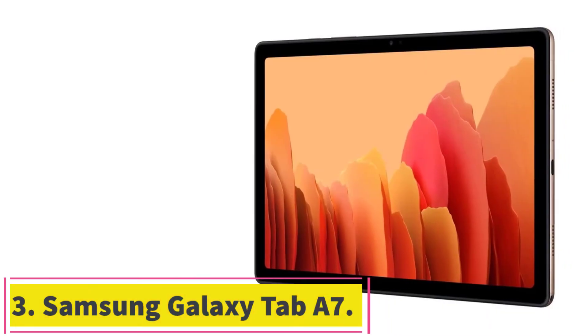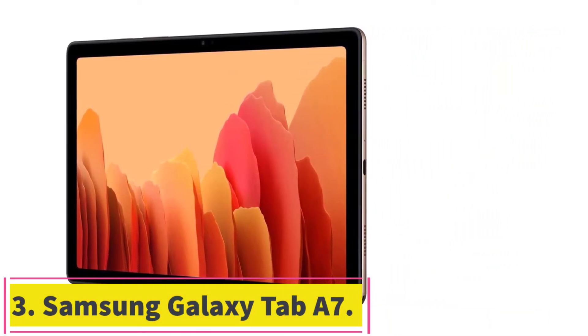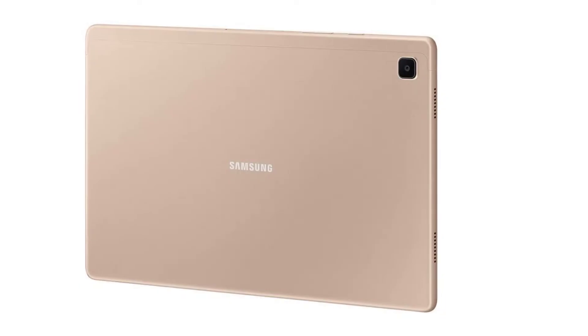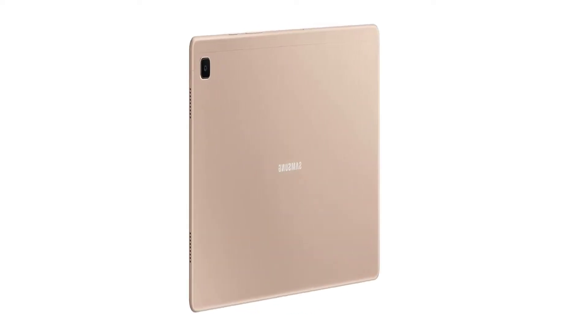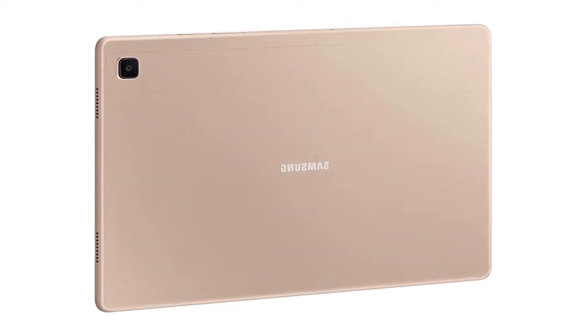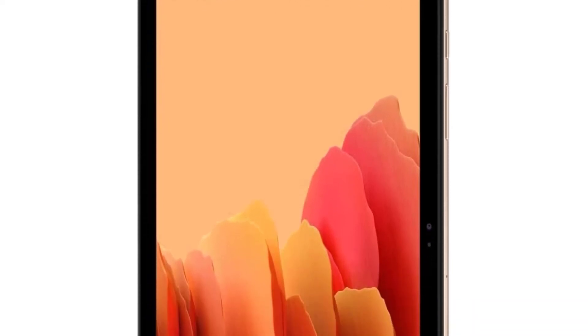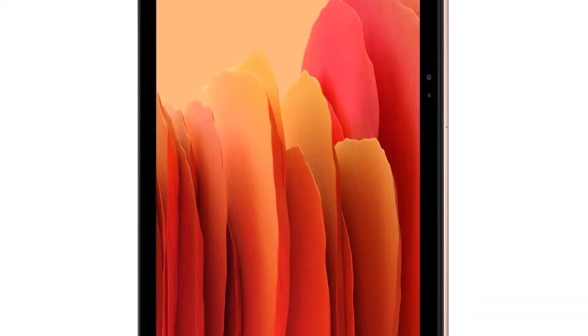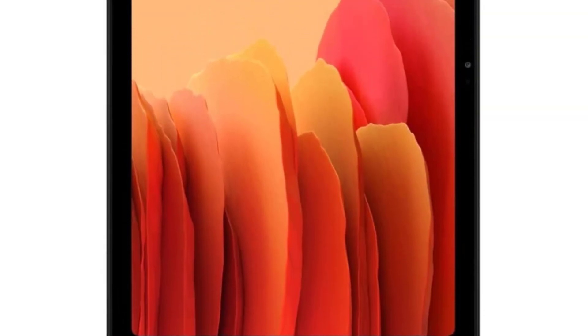Number 3: the Samsung Galaxy Tab A7, released in October 2020. The performance is great — while you can't compare it to the Samsung Galaxy Tab S7 Plus, it's excellent for a budget tablet. Compared to its predecessor, it has a faster processor, a new display, 4 speakers — which makes it good for movies and video calls — plus up-to-date software and other new features.